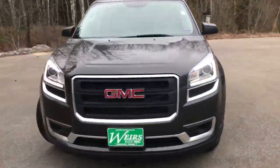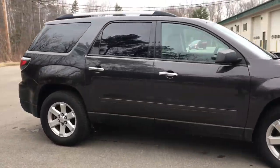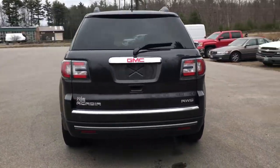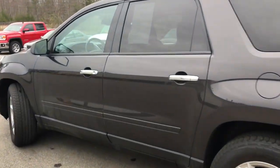Good afternoon. Down here at Weir's Buick GMC Route 1 in Arundel, Maine. I just wanted to do a quick walk-around video of this 2016 GMC Acadia SLE all-wheel drive that we have here. This Acadia is in very good shape — it's got about 44,700 miles on it.